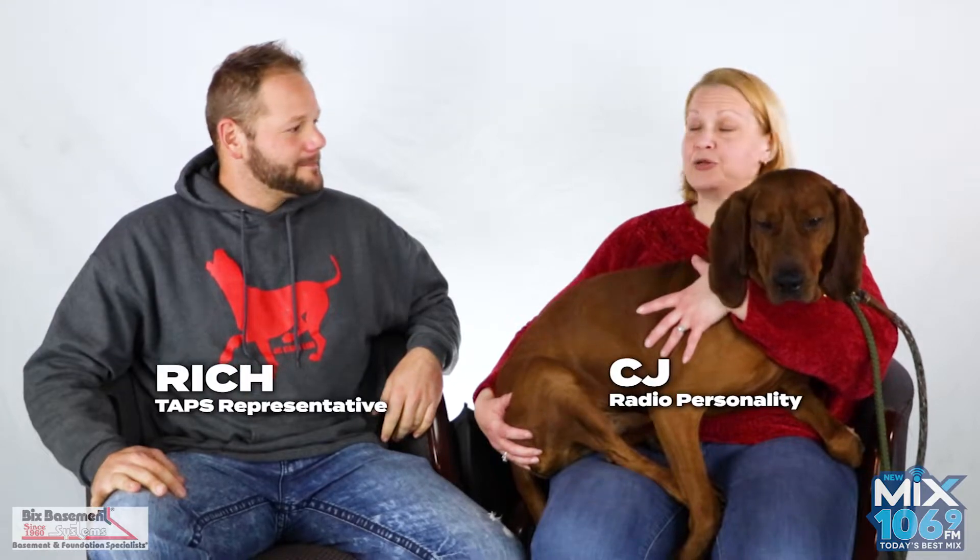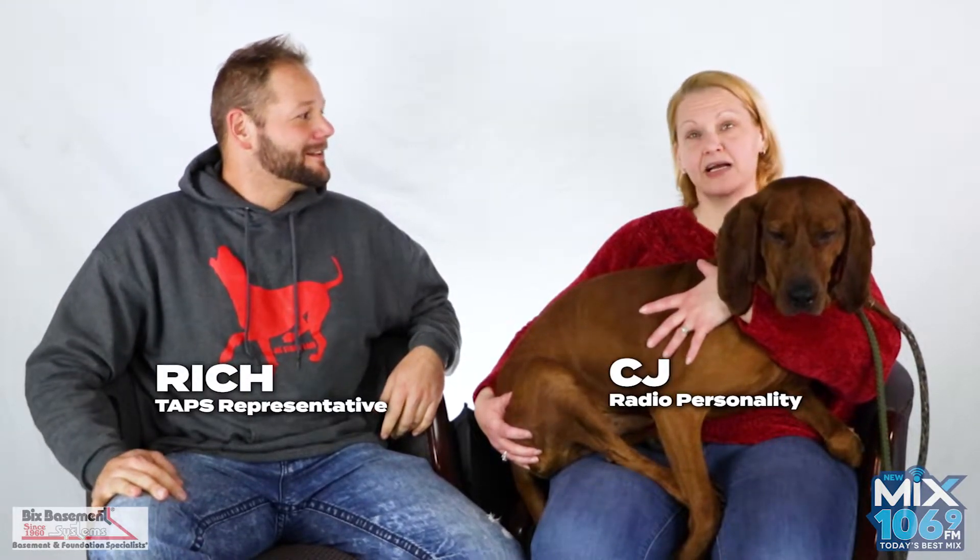All right Richie Rich, today you bring us a dog named Rusty, appropriately named and colored. Absolutely. So this is Rusty.